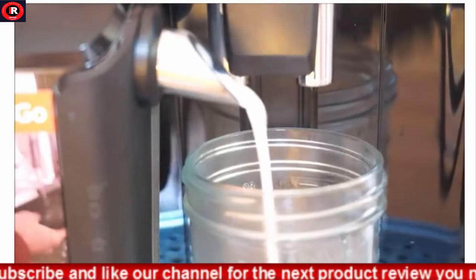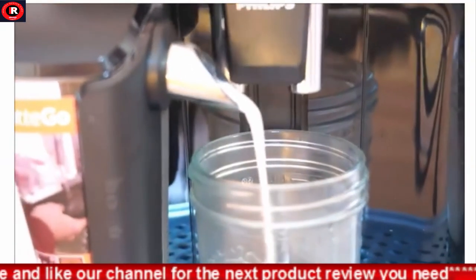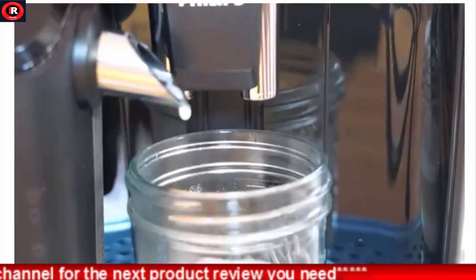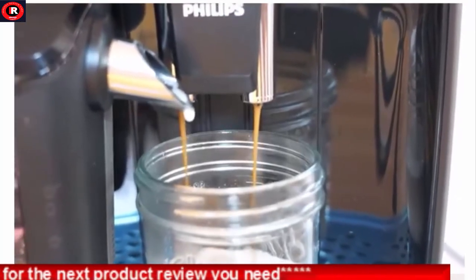Large capacities in a compact design: 9.7-ounce bean container, 12x waste container, and 60.8-ounce water reservoir.